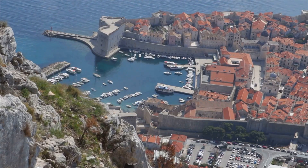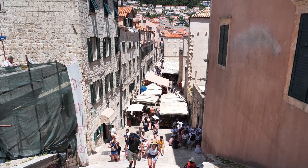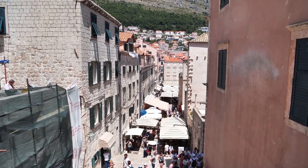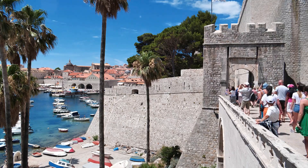First up, explore the ancient city of Dubrovnik. Known as the Pearl of the Adriatic, this UNESCO World Heritage Site is a maze of narrow streets and historic buildings. Don't forget to walk along the city walls for some breathtaking views.